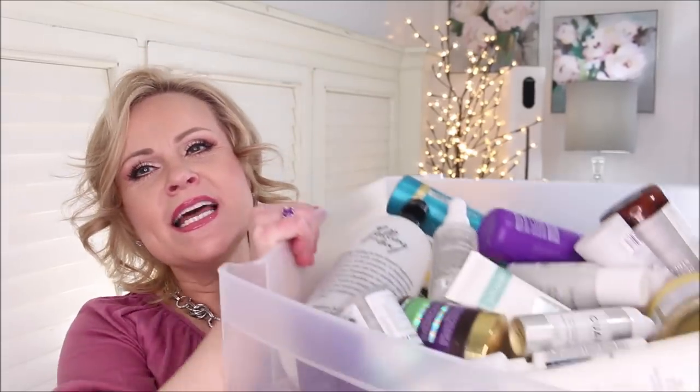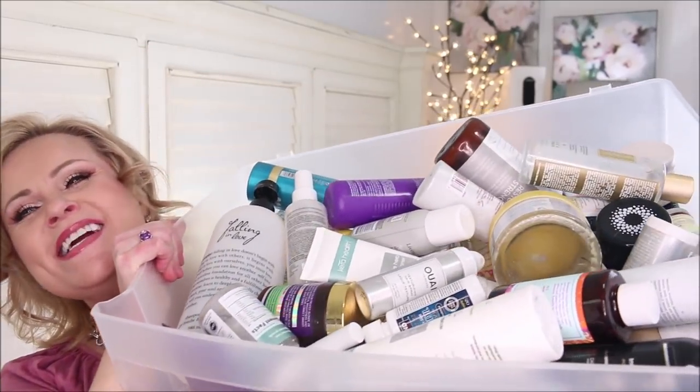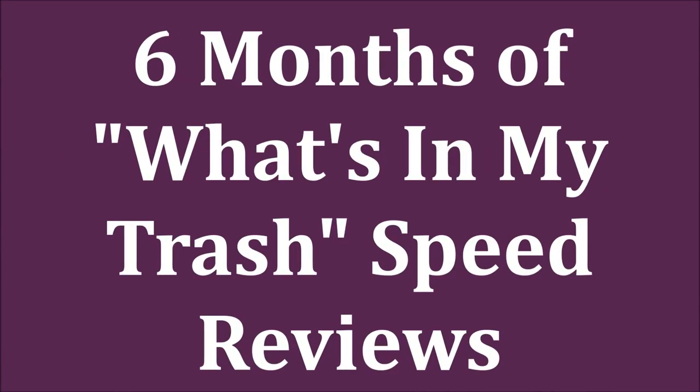Oh my friends, this is happening! I have saved my empties for six months and I am diving into these. This is going to be super fast speed reviews — I'm going to tell you if I liked it or if I didn't very quickly. Stick around, we are going to get into speed reviews of all my empties over the past six months.